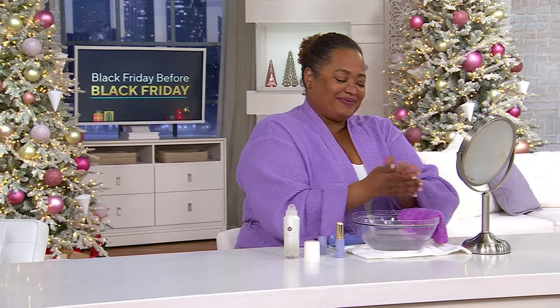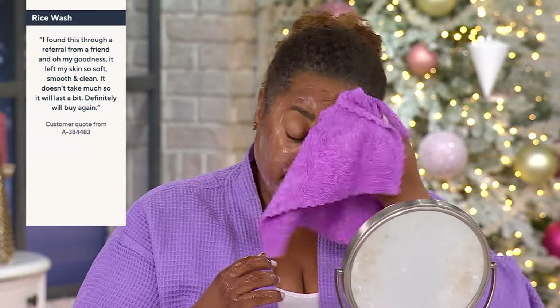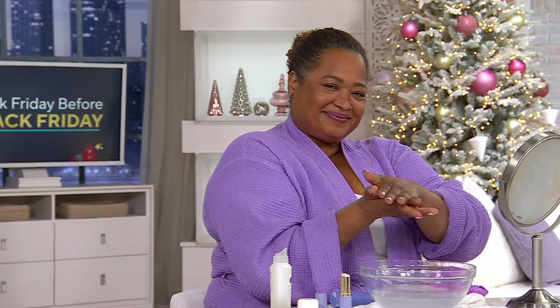Wendy is adding just a little bit of water — this soft, creamy cleanser goes directly onto the skin, hugging it. She's massaging for about 10 to 15 seconds and will be left with hydrated skin from the cleanser alone. Here's a customer quote from QVC.com where you can buy this separately for $40: 'This cleanser is fabulous, a little goes a long way, and it does not leave my face feeling dry.' Another customer: 'I found this through a friend's referral and it left my skin so soft, smooth, and clean. Definitely will buy again.' It's customer top-rated.